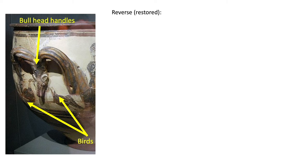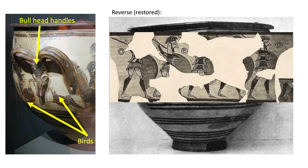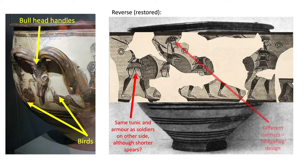The reverse of the Warrior Vase, which has been much restored — I'll just put an overlay here so you can see the original artwork. We've got the same tunic and armour on these soldiers as the soldiers on the other side, although the spears look shorter, though this could also just be the artwork as they are clearly holding their spears in a different position, raised above their shoulders as if to fight. They do, however, have different helmets — a hedgehog design — and you can also notice that their chitons seem to be longer-sleeved.